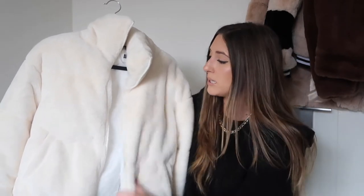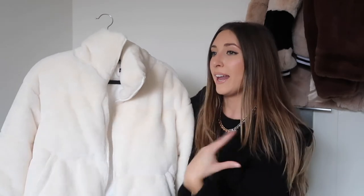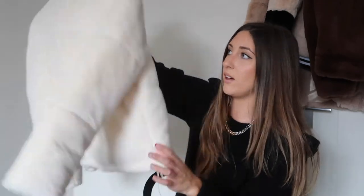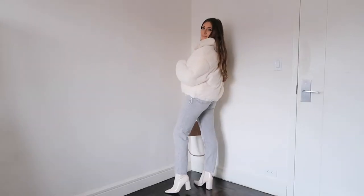Next up, I just got this puffer in from Avec les Filles. I've been needing a cream puffer or fur coat and this is kind of the best of both worlds — it has some fluff to it, so it's a lighter puffer, not too heavy. I love that because it doesn't make you look humongous. I love the color, and you can cinch it at the bottom, which I love.